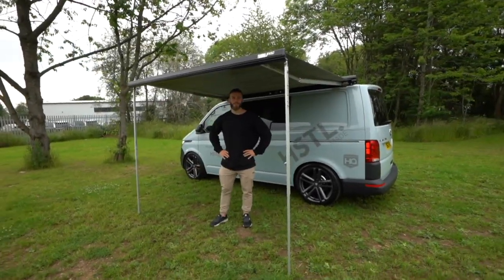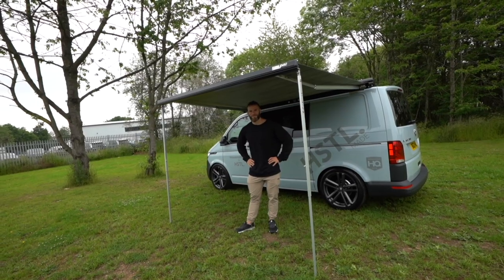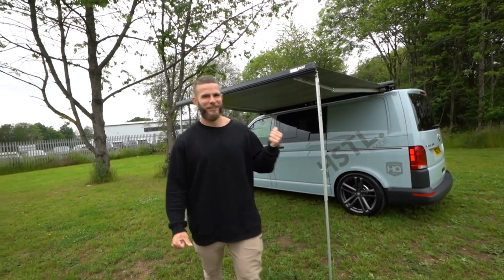Jazz and I are going to be doing this a lot — you just undo these. So when the British weather gets rainy, like it usually does, we can just stand outside and complain about it. I'm absolutely loving the awning. You know how long that took us to put out? Literally 60 seconds.